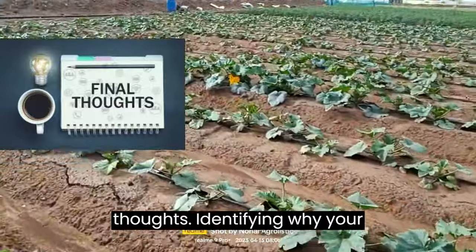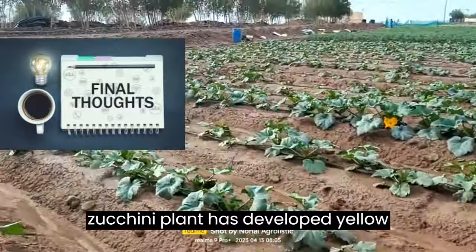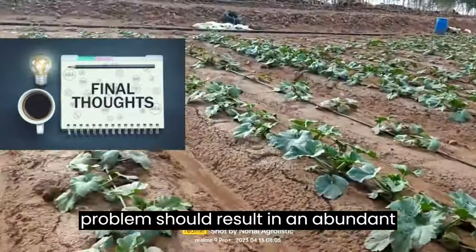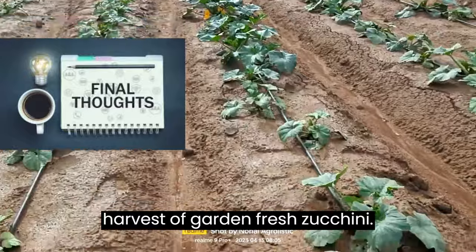Identifying why your zucchini plant has developed yellow leaves and taking action to remedy the problem should result in an abundant harvest of garden-fresh zucchini.